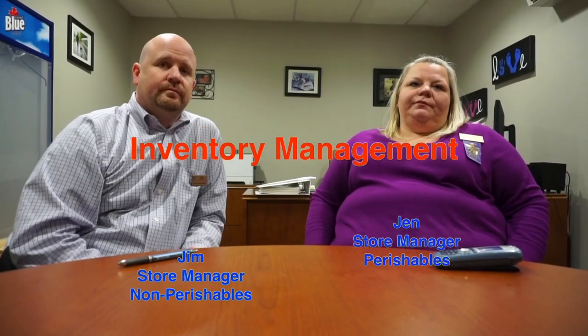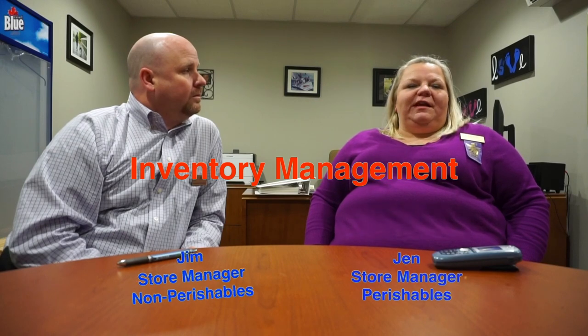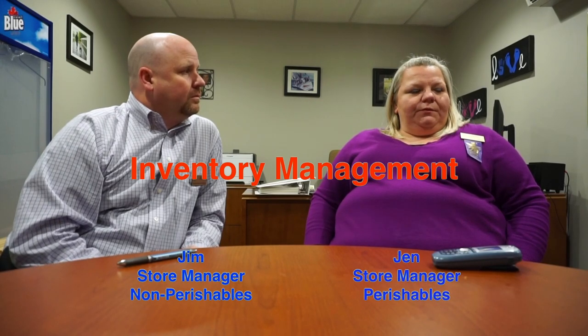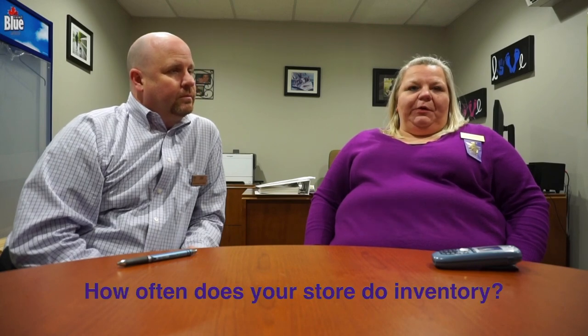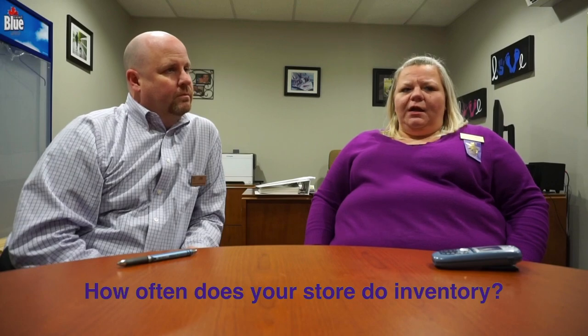How often does your store do inventory? For the perishable sides of the store — produce, meat, seafood, deli prepared foods — we do an inventory every single month at the end of the month. And the rest of the store does inventory twice a year.